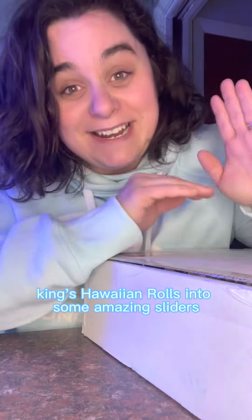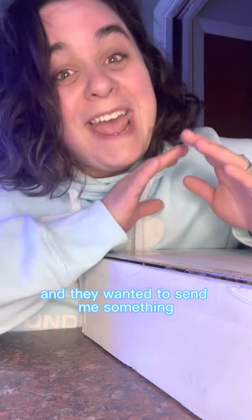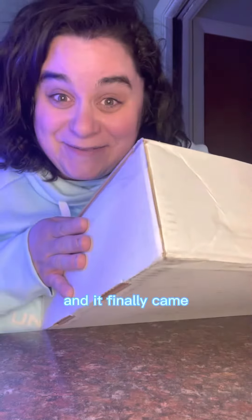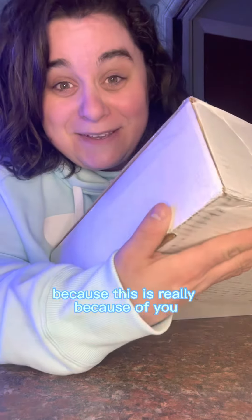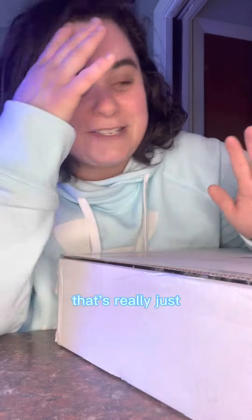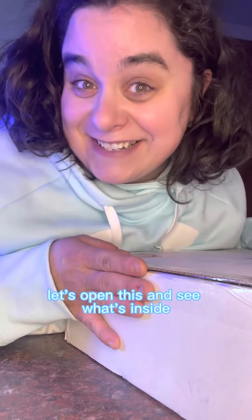You might have seen my video where I made King's Hawaiian Rolls into some amazing sliders. They reached out to me because they liked it so much, and it finally came! I want to open it with you because this is really because of you. It's also the first time a brand of this size has reached out to me, so that's really just blowing my mind. Let's open this and see what's inside.